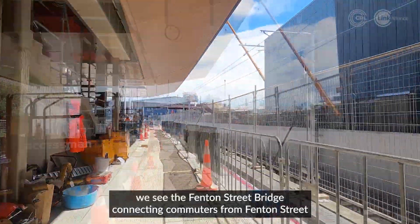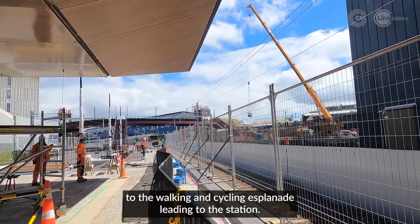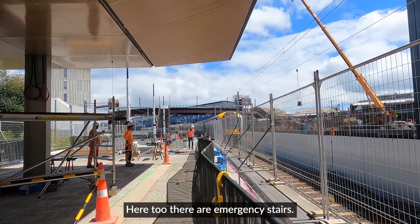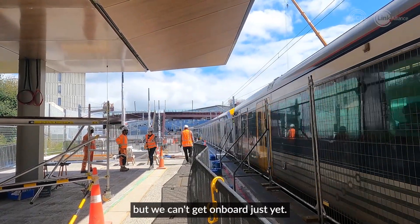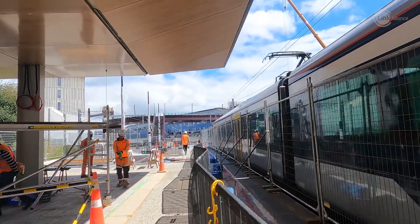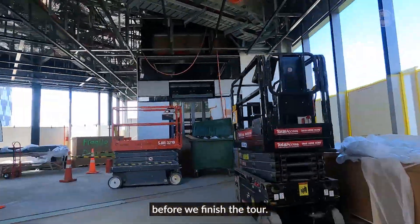In the distance ahead of us, we see the Fenton Street Bridge, connecting commuters from Fenton Street to the walking and cycling esplanade leading to the station. Here too there are emergency stairs. This train is heading east on the new western line track, but we can't get on board just yet. It's time for us to head back to the station foyer for one last look around before we finish the tour.